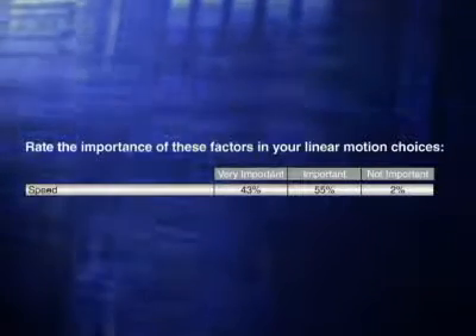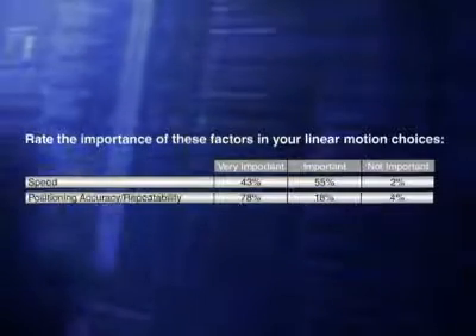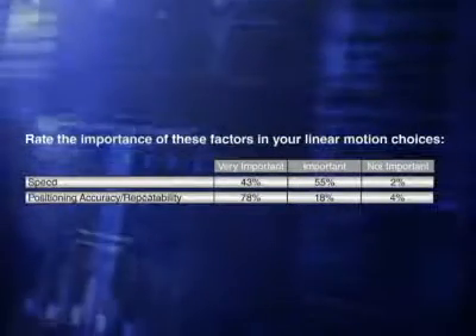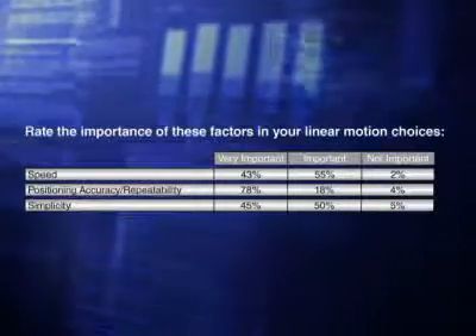Next, participants were asked to rank the importance of several factors in their linear motion choices. 98% say speed is important or very important. 96% say that about positioning accuracy and reliability. And 95% say that simplicity is important or very important.